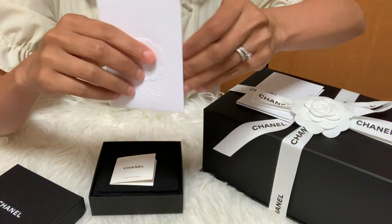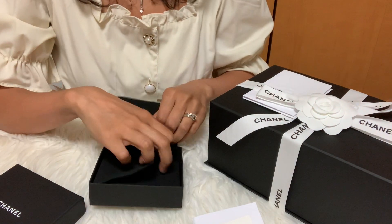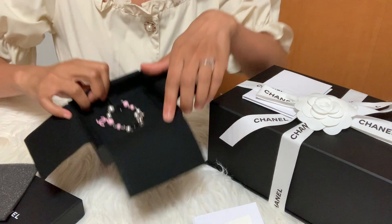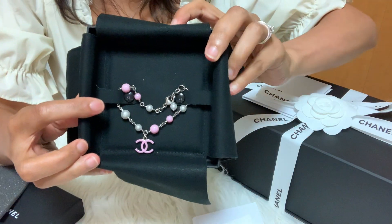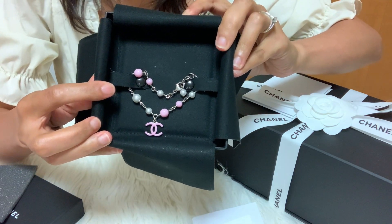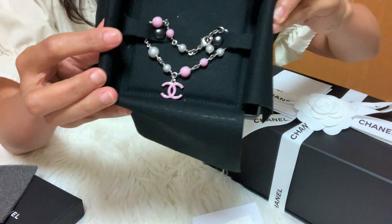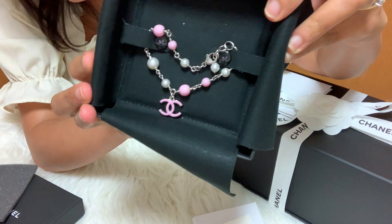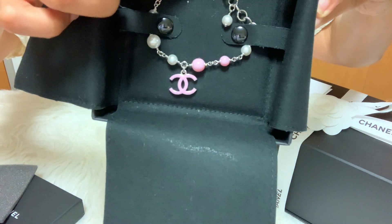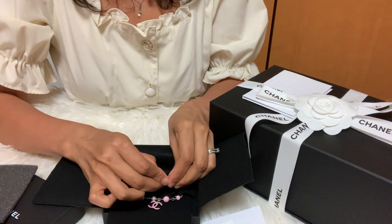Here's the receipt booklet. And here it is — this is my Chanel bracelet from the 19C Cruise Collection. It's in silver hardware with pink beads and white pearls, and you can see that the CC logo is in pink. Let me just take it off so you can see it better.